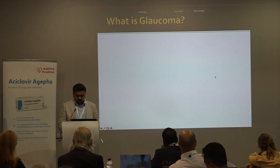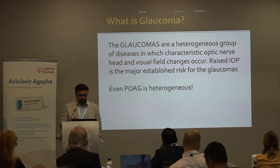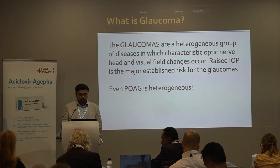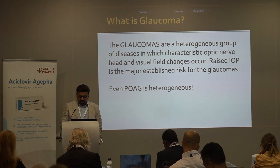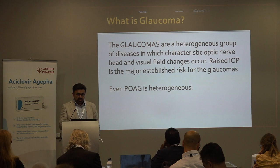The glaucomas are actually a heterogeneous group of diseases where the characteristic changes are the optic nerve head and visual field. Raised IOP is the main modifiable risk factor for glaucoma. Even primary open-angle glaucoma — your bulk standard glaucoma — is heterogeneous in its presentation and its progression, and that's why there isn't one size fits all when it comes to this disease.